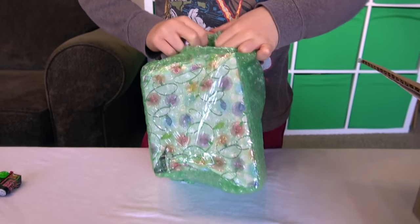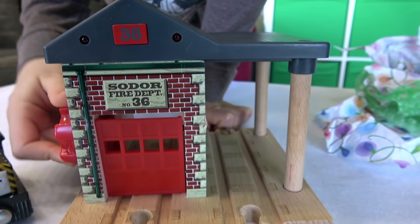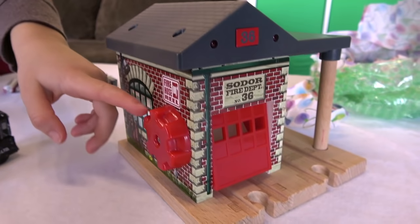Every time we get one of these TPT boxes, it's like Christmas. Oh, what is it? It might be a fire hall. So in our fire department number 36, this looks really good. Look, you can actually go through this one. When you hit that button right there, that's how it works. We have an older version of this.